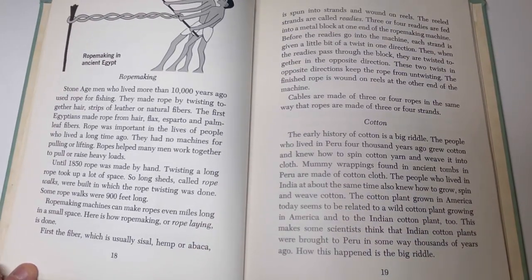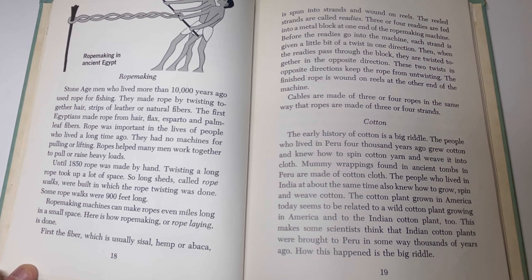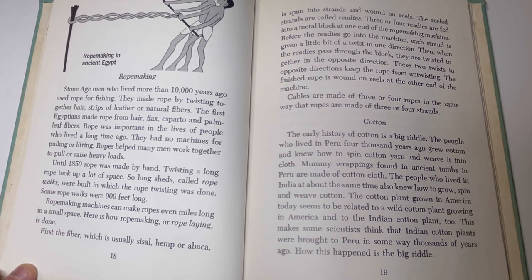Rope making. Stone Age men who lived more than 10,000 years ago used rope for fishing. They made rope by twisting together hair, strips of leather, or natural fibers. The first Egyptians made rope from hair, flax, esparto, and palm leaf fibers. Rope was important in the lives of people who lived a long time ago, as they had no machines for pulling or lifting — rope helped many men work together to pull or raise heavy loads. Until 1850, rope was made by hand. Twisting a long rope took up a lot of space, so long sheds called rope walks were built. Some rope walks were 900 feet long.